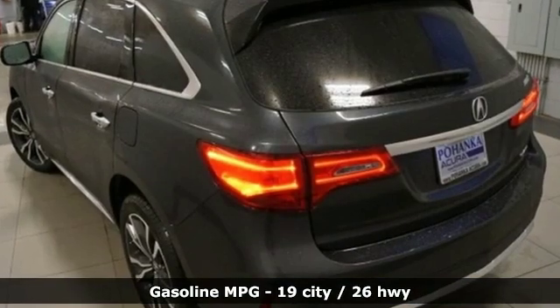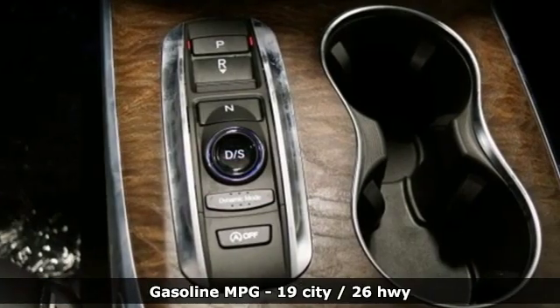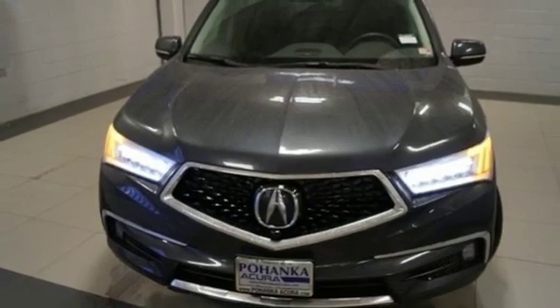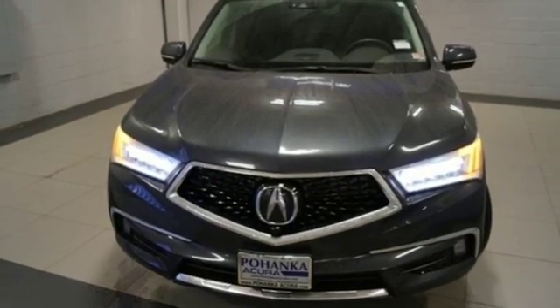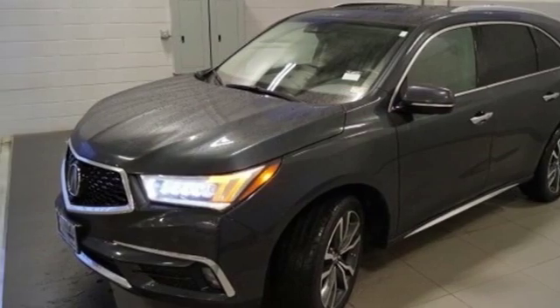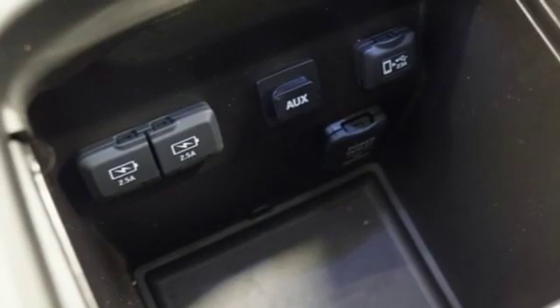Streaming audio, power heated mirrors, heated and ventilated leather sport seats, front and rear parking sensors, doors and push-button start proximity key, dual-zone climate control, automatic transmission, power sliding and tilting sunroof, automatic with driver control suspension management and V6 engine.